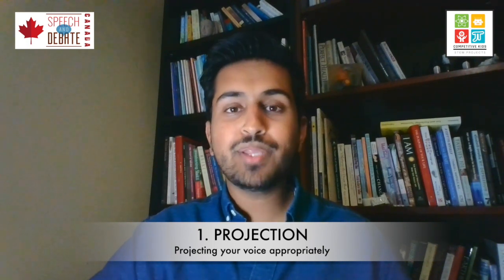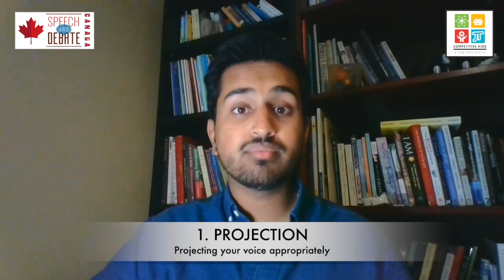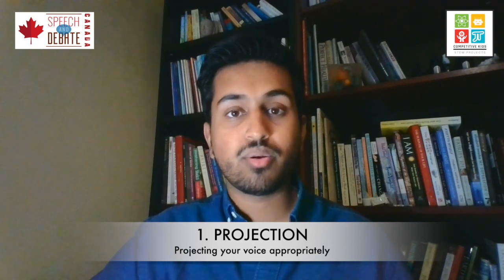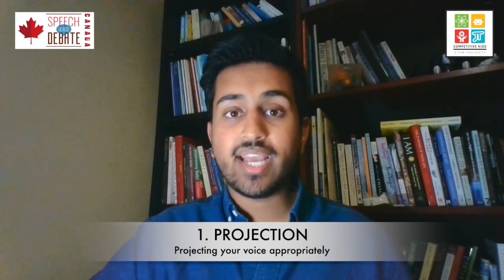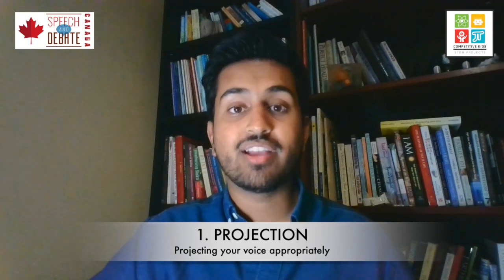The first P of public speaking is projection. Simply put, projection just means the volume at which you're speaking. Sometimes you need to speak louder, sometimes you need to speak softer. But the most important thing is to remember that your speech and your voice needs to reach the person at the very back of the room. So if you are standing and you're only reaching the first two rows or four rows, that's not good enough.